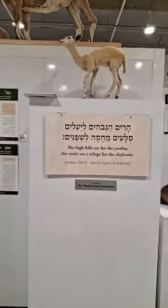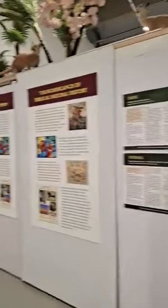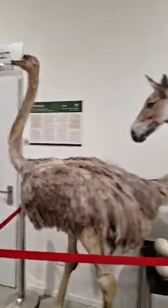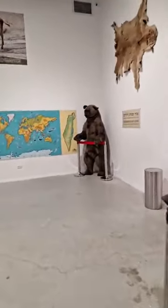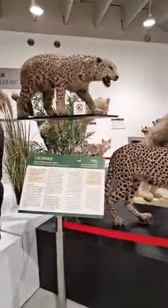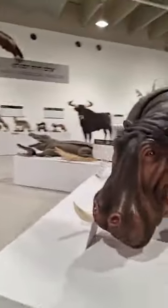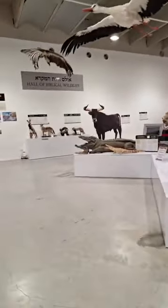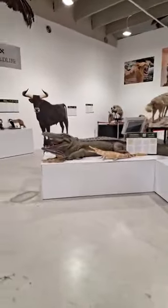There are quotes of Pasuk from the Book of Tehillim. It's a beautiful hall where they actually bring about Pasuk about the ostrich. You've got a beautiful picture of the bear in the background, the cheetah, and the leopard. There's a really big diagram of the hippopotamus, and the crocodile — the hall of Biblical wildlife, which is very interesting.